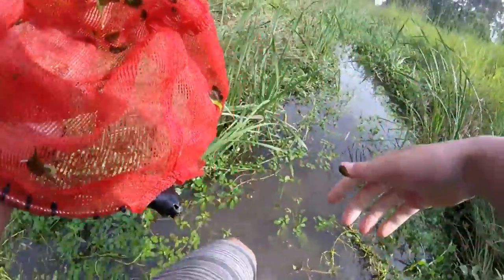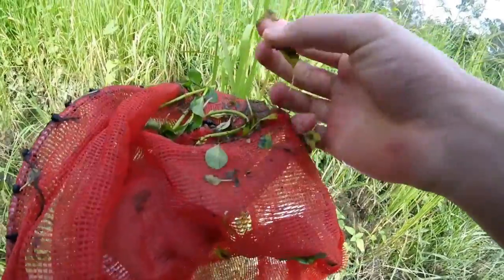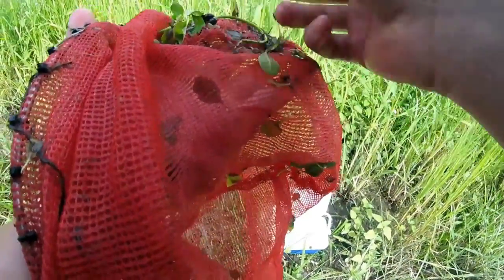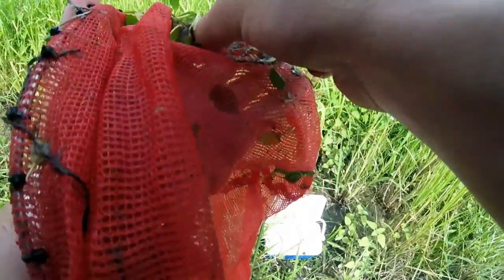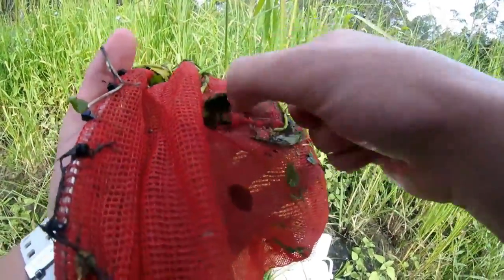Oh, there's two little freshwater prawns — we'll chuck those in the bucket too. Got some more prawns — that's what you want! A little one right there. My fish love these. I think they're called glass prawns, but I'm not too sure. They're freshwater though.